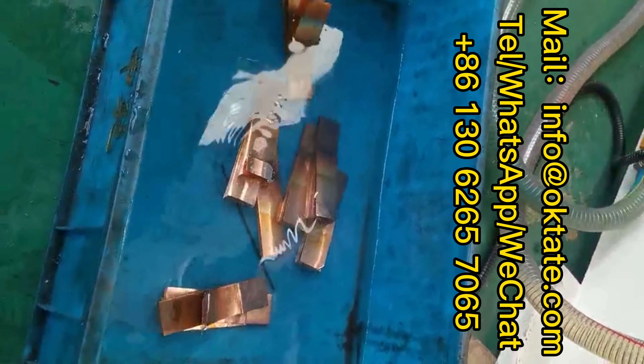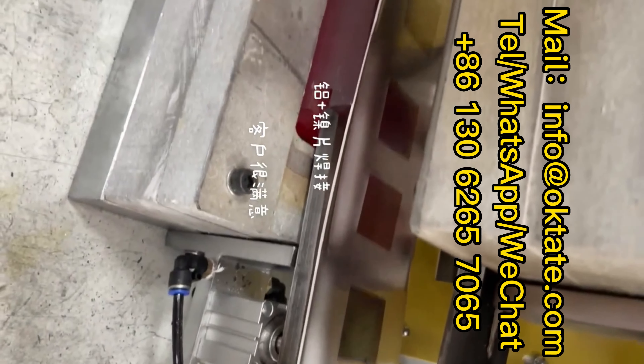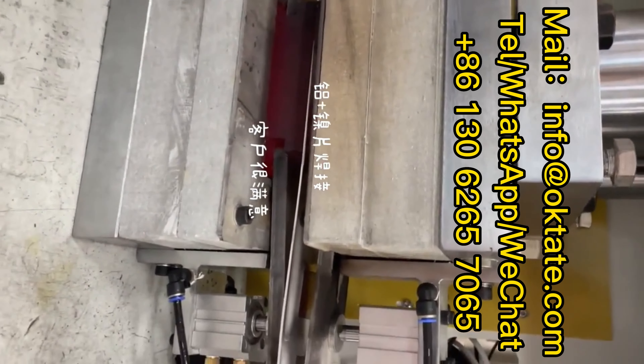It can realize soft bus bars and hard bus bars. The equipment has reasonable structure, simple operation, safe use, and energy saving.